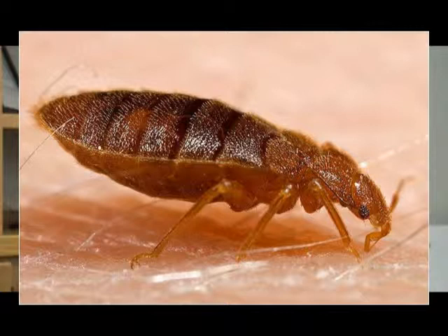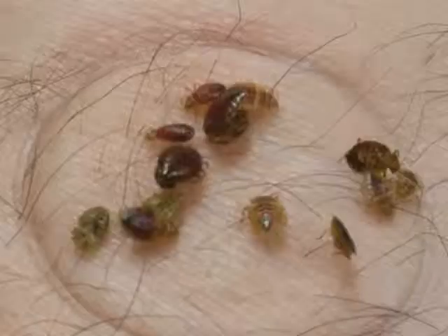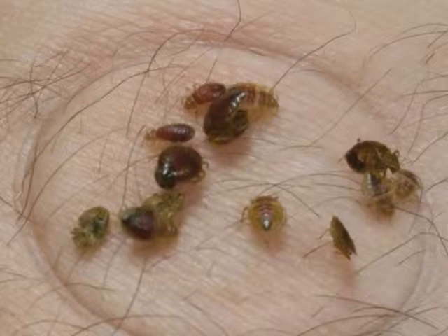What do bed bugs eat? Bed bugs only eat one thing: blood — human blood. We have found them on animals and various things, but in most all cases, bed bugs feed on people. They cue in on different things — we think they cue in on infrared, body heat, and carbon dioxide. It usually takes about 3 to 5 minutes for a bed bug to actually feed. When a bed bug bites, it has mouth parts called stilets — essentially a long straw — and it literally injects you with an anticoagulant and an anesthetic so you really don't feel it. The bed bug draws blood, and when finished, it just stops feeding and crawls away.